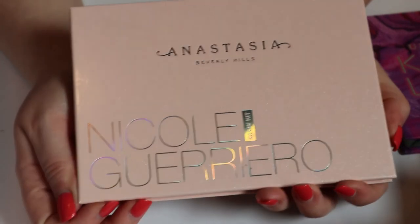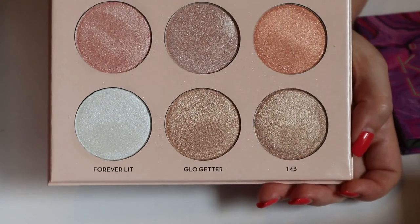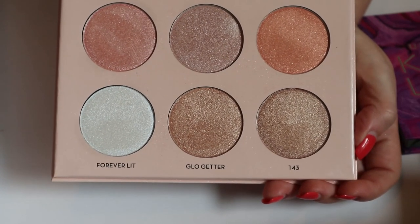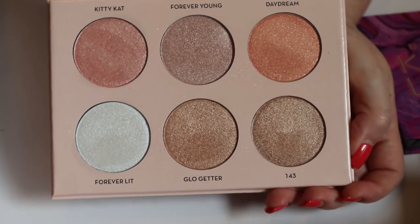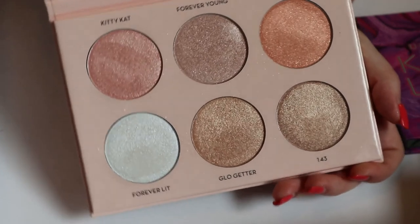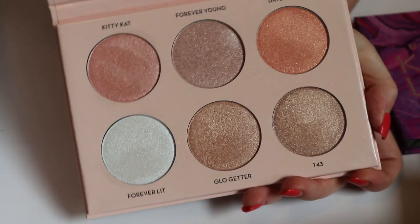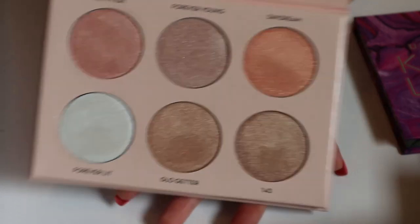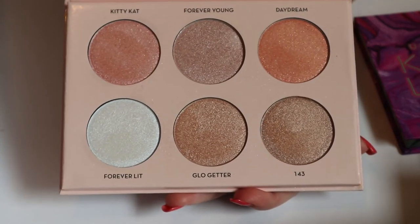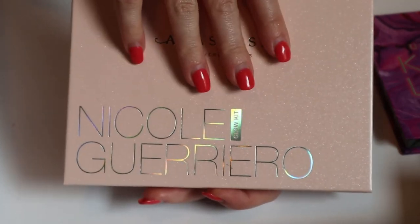Then I have the Anastasia Beverly Hills Nicole Guerrero Glow Kit — it looks very pretty. I haven't used this enough, and I sometimes forget about it because it's the only highlighter palette I own and it's always stored with my eyeshadow palettes. I really need to use this more. It actually came back in stock, which was kind of weird because Nicole Guerrero didn't even announce it and then all of a sudden it was on Sephora again. I think I can still get this, so I should keep it in my shop my stash.